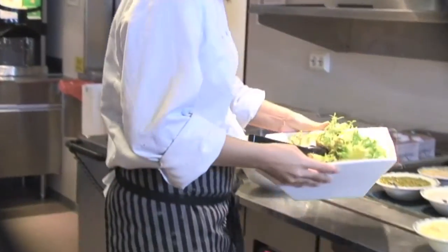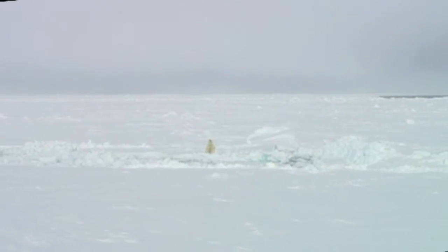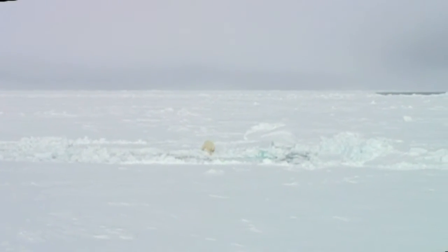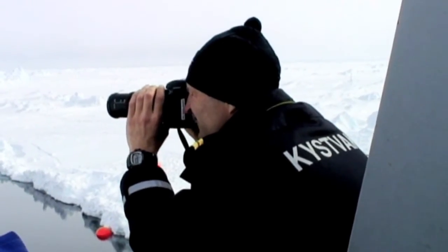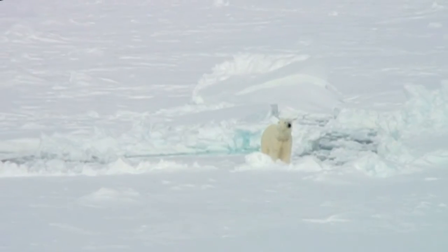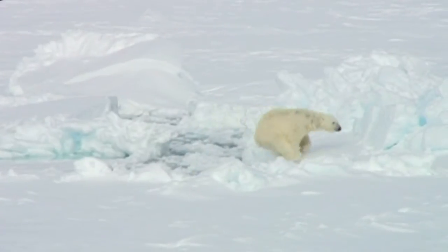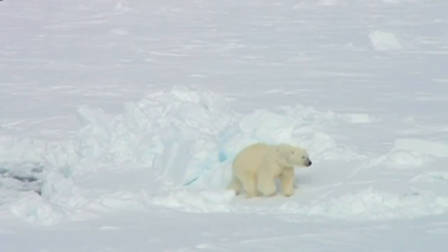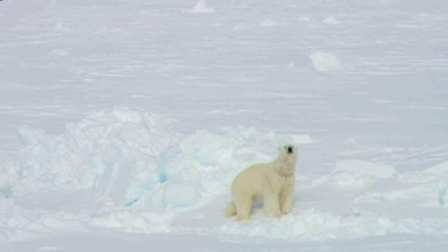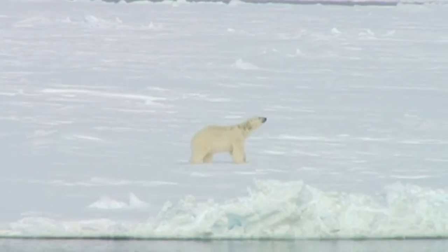No one complains about the food on board. On Sunday morning we have a visitor — a polar bear — who clearly signals that it has caught the good smell from the kitchen.